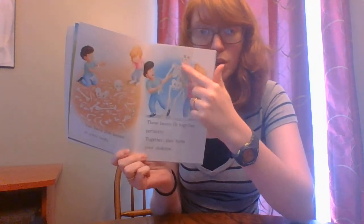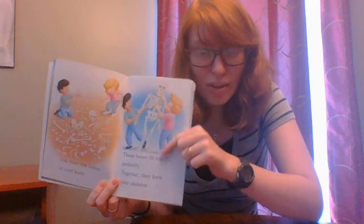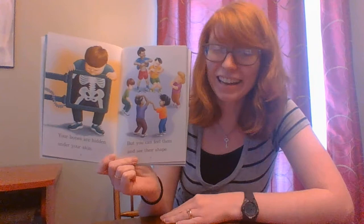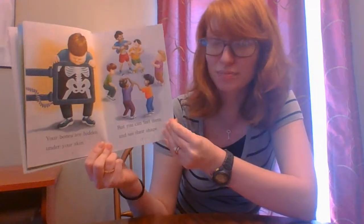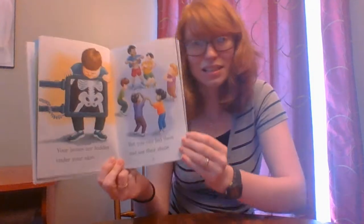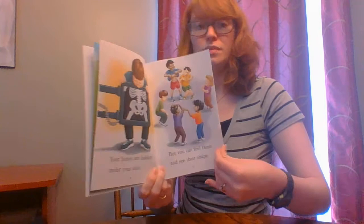Together they form your skeleton. Did you know that underneath your skin, this is what your skeleton looks like? Every one of us has a skeleton. Kind of cool. Your bones are hidden under your skin. Maybe if you touch your elbow, you feel that hard part — that's your bone, underneath the skin of your elbow.